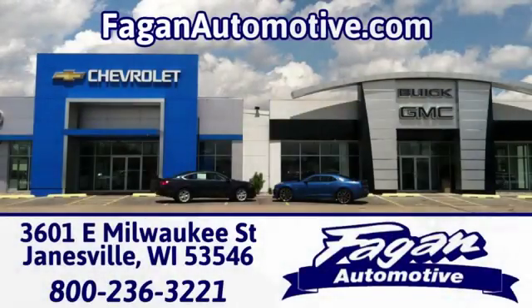Beggin Automotive, where it's easy to do business. We're conveniently located at 3601 East Milwaukee Street in Janesville, Wisconsin.